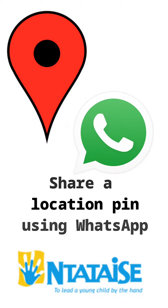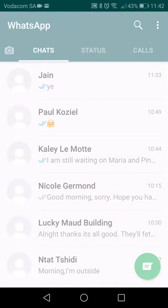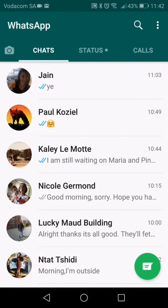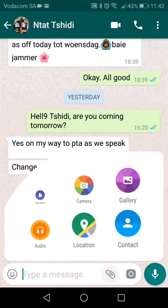How to send a location pin using WhatsApp. Open WhatsApp and go to the person who requires the location information. Click on the attach icon and select location.